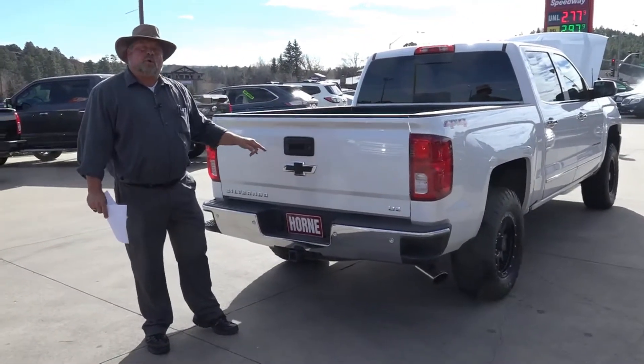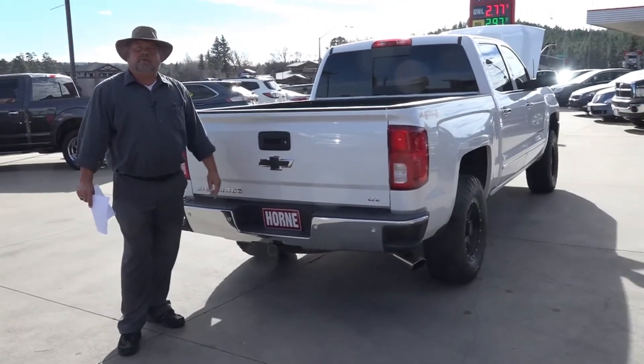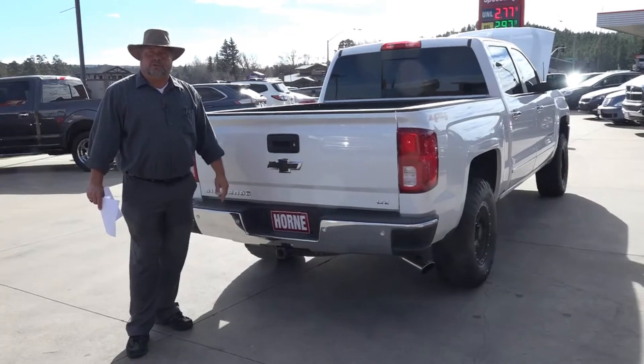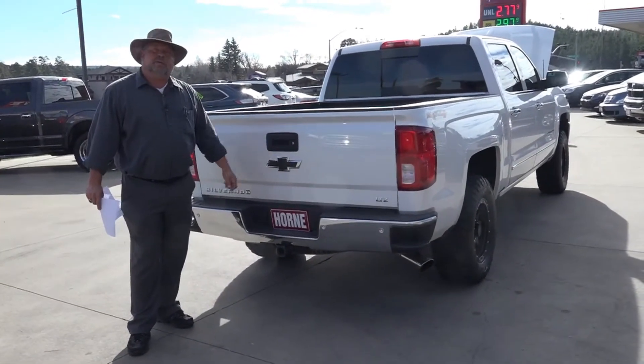This truck is at Horn Motors in Show Low, 1700 South White Mountain Road. My name's Rich. Cell phone: 928-242-2093. Call or text me. Come see me — you can drive this home today.